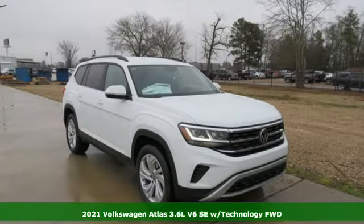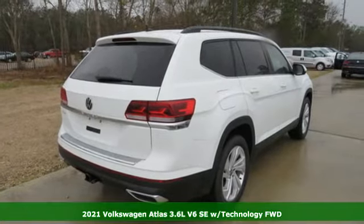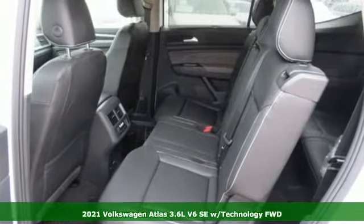Here's a new 2021 Volkswagen Atlas. Volkswagen, where safety and performance come standard. Plus, it offers an exciting list of features.